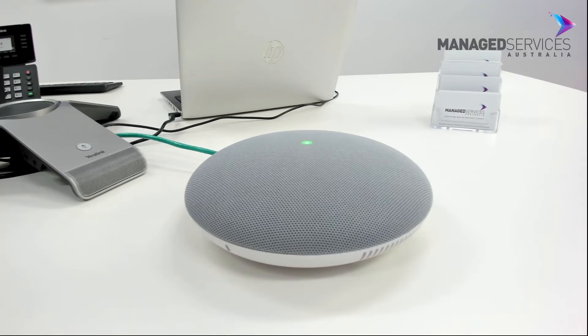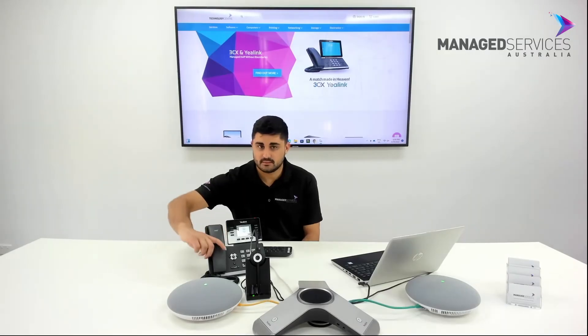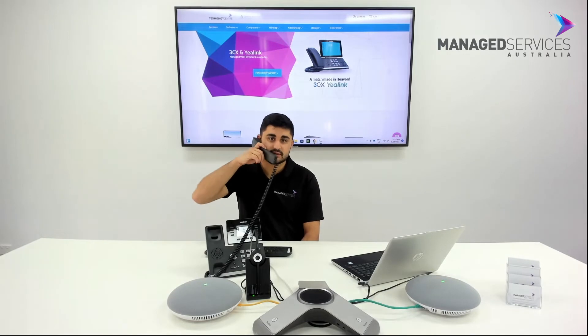Evacuate the building using the nearest exit. This is an emergency, please evacuate the building.